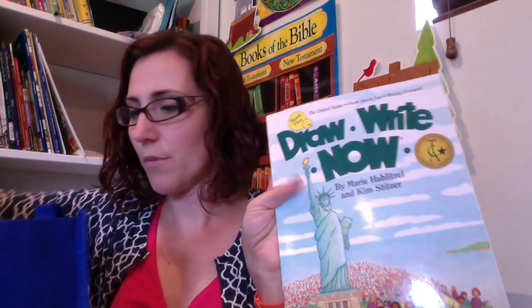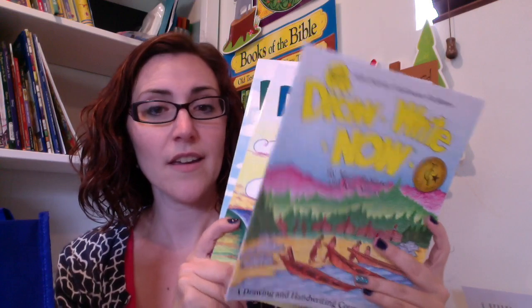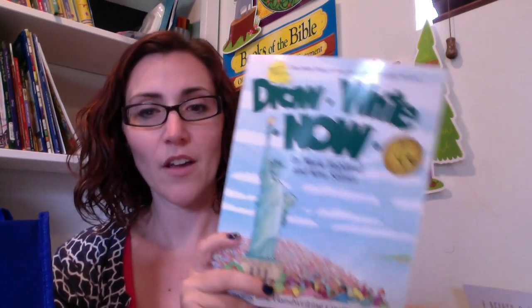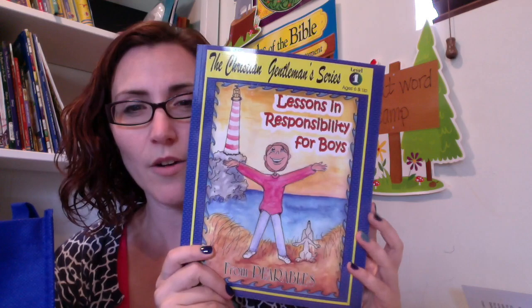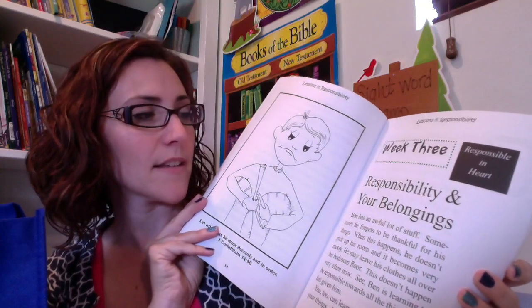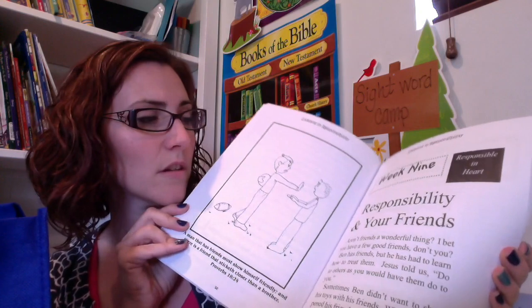I also purchased, as an artistic activity to go along with our history this year, these Draw Right Now books that go along with the history we're going to be doing — my son is getting really into drawing. I also purchased Lessons in Responsibility for Boys, which is hard to find on Amazon but they had it there. It's a book that my son and my husband are going to go through together as their study time, covering different tasks and ideas to learn how to be responsible.